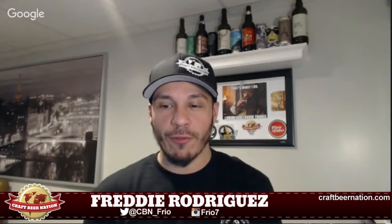Hey, what's going on everyone? It's your boy Freddy of the Craft Beer Nation, back at it once again with another quick beer review. I'm looking like I've been camping for a week — looking kind of rough on camera today — but it's all good.